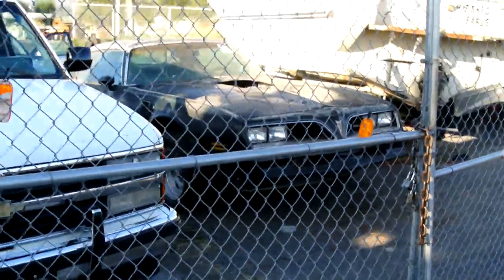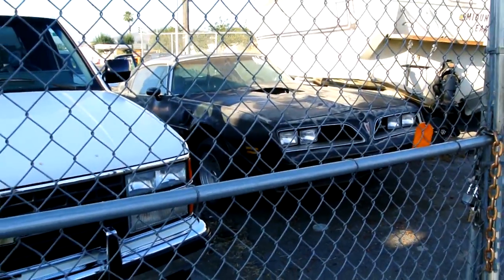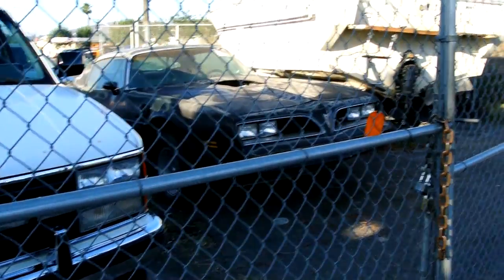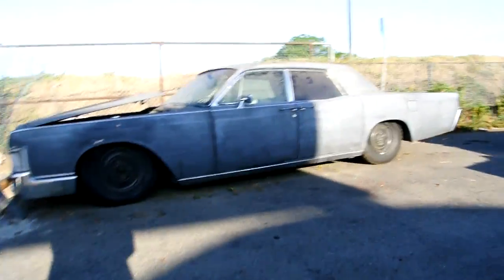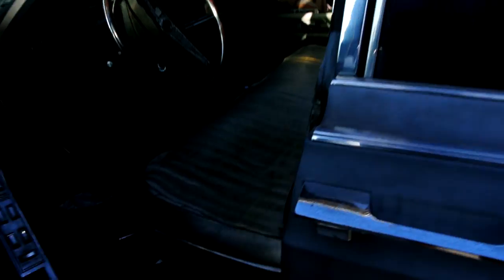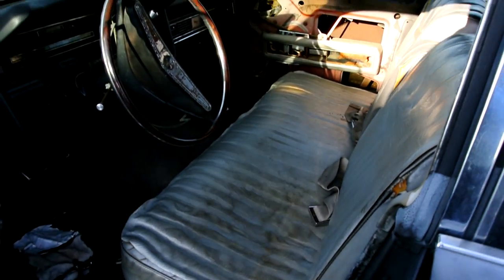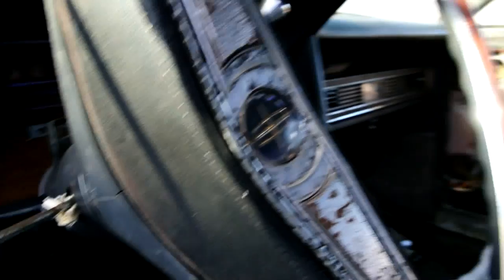My car — a '78 Trans Am. No scoop there — it's got about a 700-horse blower motor in it. I just haven't finished it up. It's kind of faded on top — it's the sleeper car. They'll be like, 'Look at that piece of junk' — oh wait, where'd he go? Gone. That's just where I go.